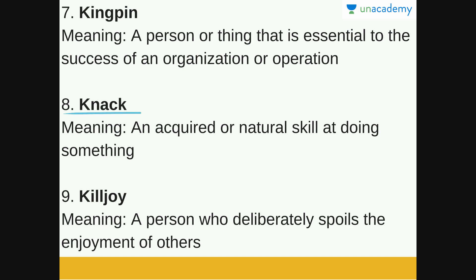Next is Knack. Knack is an acquired or natural skill at doing something. If you have a knack for something, it means that you are naturally skilled at doing it.